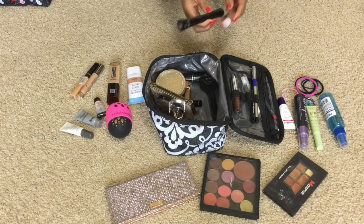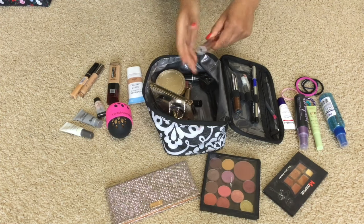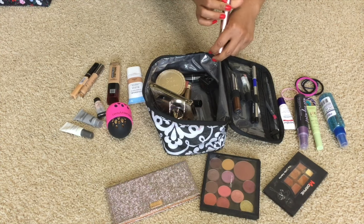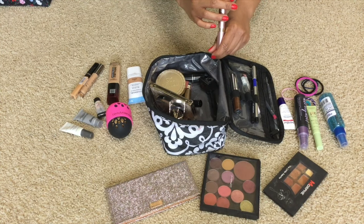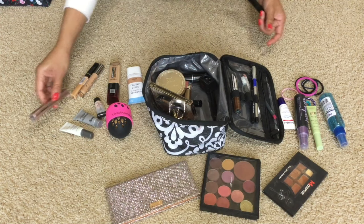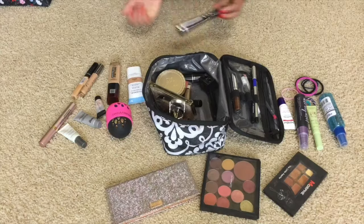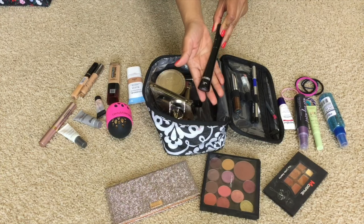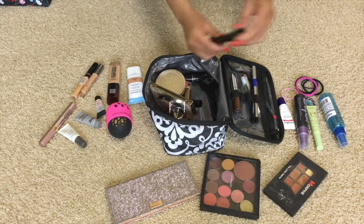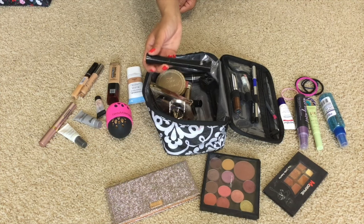For mascara, I have to have my favorite L'Oreal Voluminous Lash Paradise Mascara in the color Blackest Black — and this is waterproof. When I go to the beach, I like to wear the waterproof kind. And of course I have the It Cosmetics Superhero Mascara. I wish I had the travel size, but I gave it to my friend because I wanted her to try it. It's a great mascara for volumizing and lengthening.